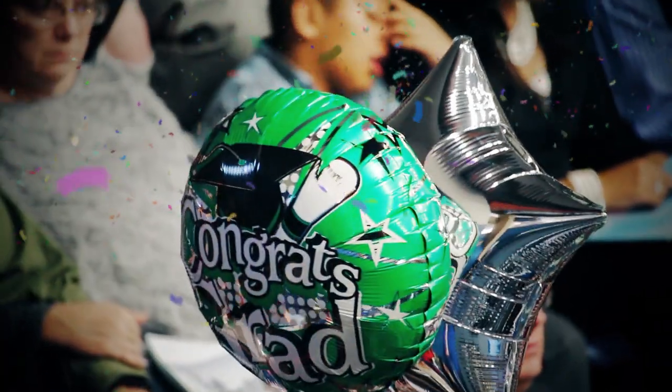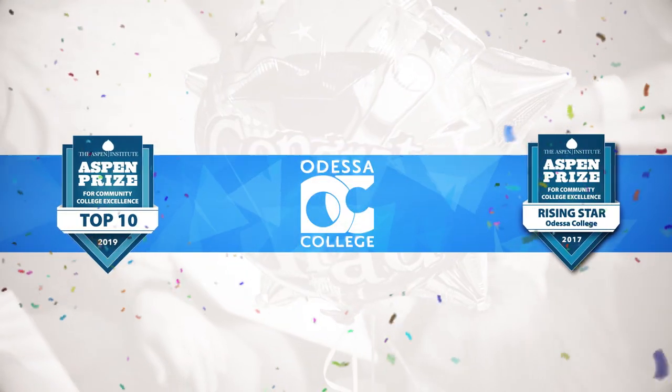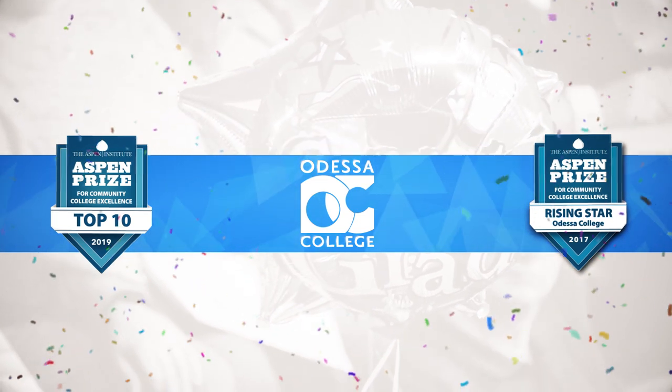Congratulations graduate! You have earned a world-class education from an Aspen Institute Rising Star award-winning college, ranked in the top four community colleges in the nation.